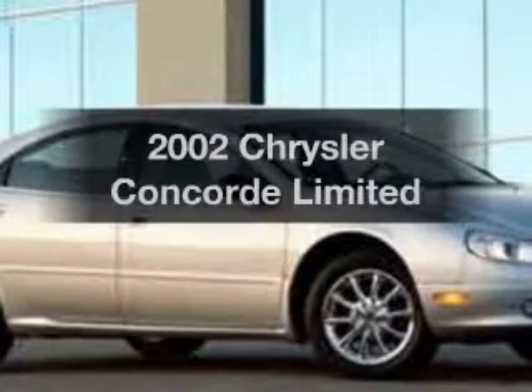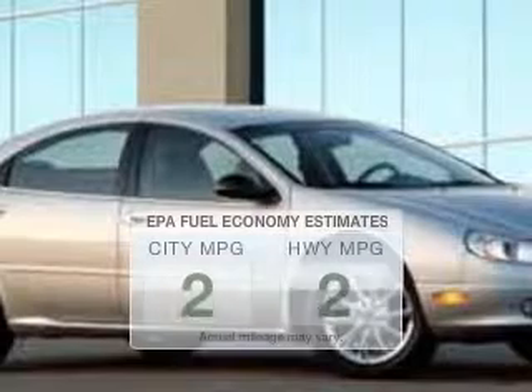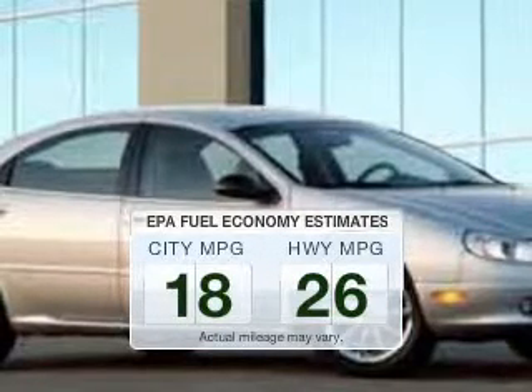Check out this 2002 Chrysler Concorde. This is the set of wheels you've been looking for. Save your money and make fewer trips through the gas station to fill your gas tank when driving this fuel-efficient vehicle.